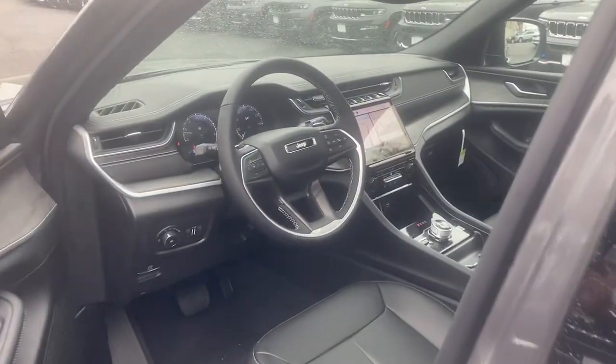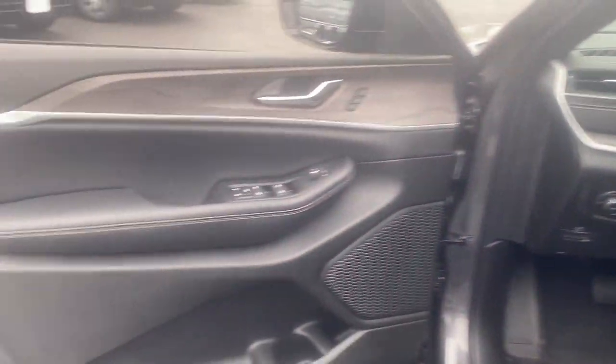Navigation system, keyless entry, V6 cylinder engine, satellite radio, and premium sound system.